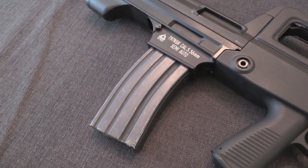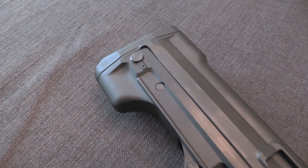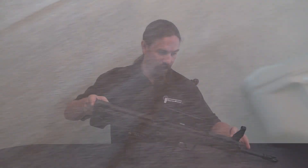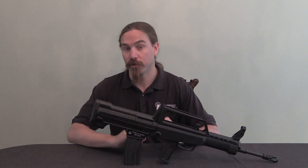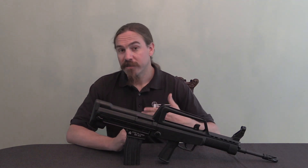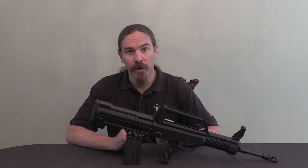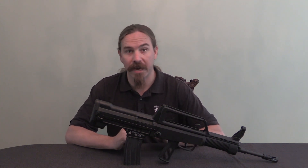In Chinese its designation is QBZ, which stands for basically light weapons family. They had a carbine version, a rifle version, and also a squad automatic version with a longer barrel and a bipod. These were first seen in 1997 when the Chinese reoccupied Hong Kong, basically taking possession back from the British.